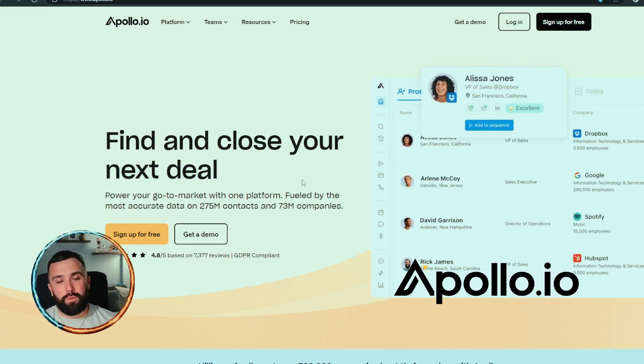Welcome back to another comparison video. Today we're going to be looking at Lead Sniper versus Apollo. If you don't know what Apollo or Lead Sniper is, stay tuned because I'm going to be breaking the websites down and giving you my opinion at the end of the video.